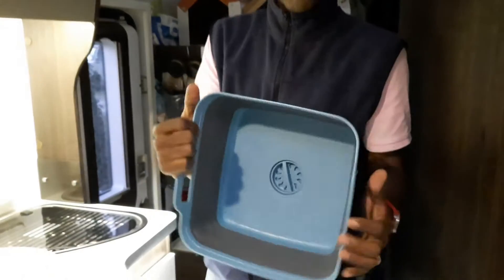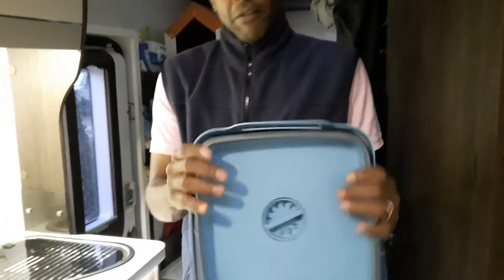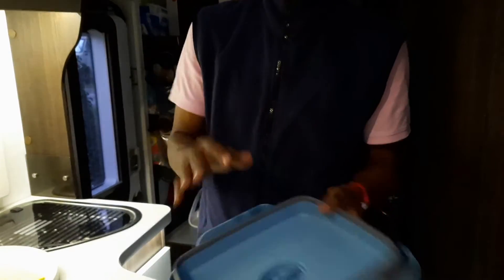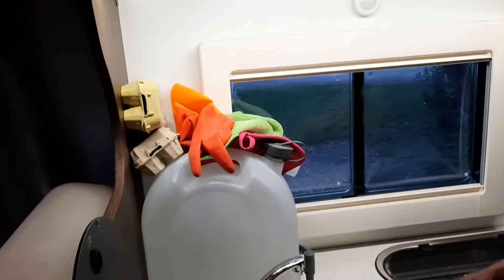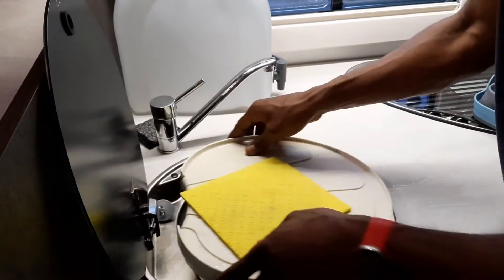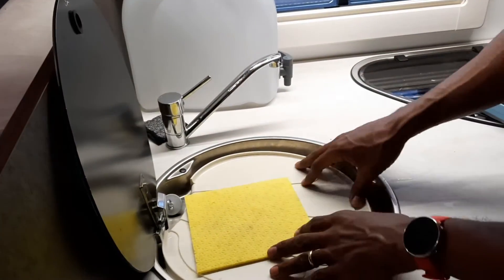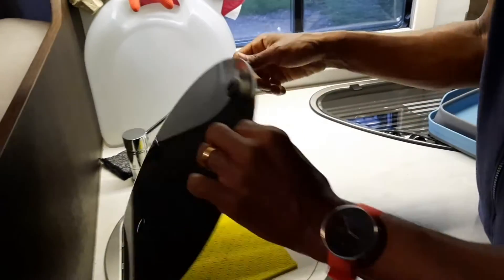Now I want to show you this — many people might have this type of collapsible drainer. It folds down like this to take less space. You can find them in many places. I move this to the side and this here goes on the side — it can be blocked but I'll leave it open for now because we reuse it. This gets put in a position so it can be closed.